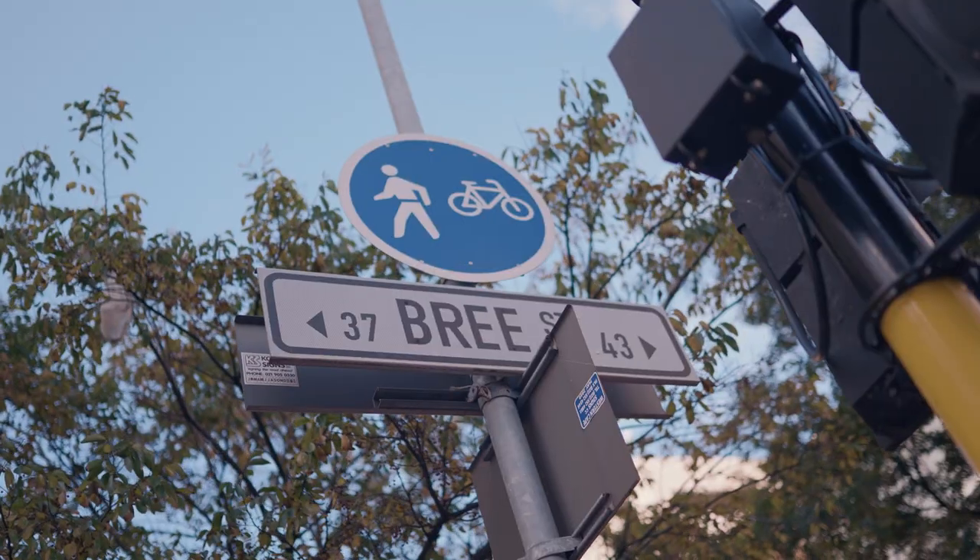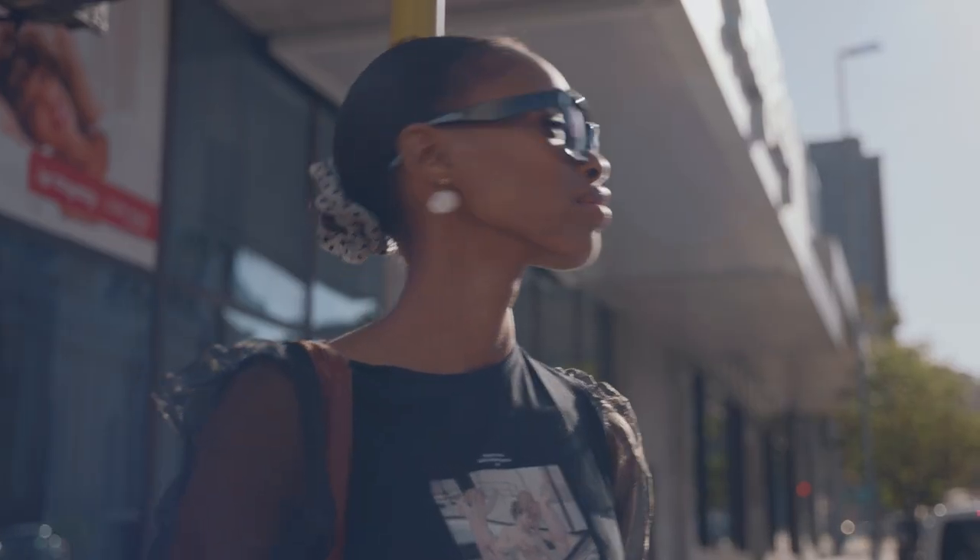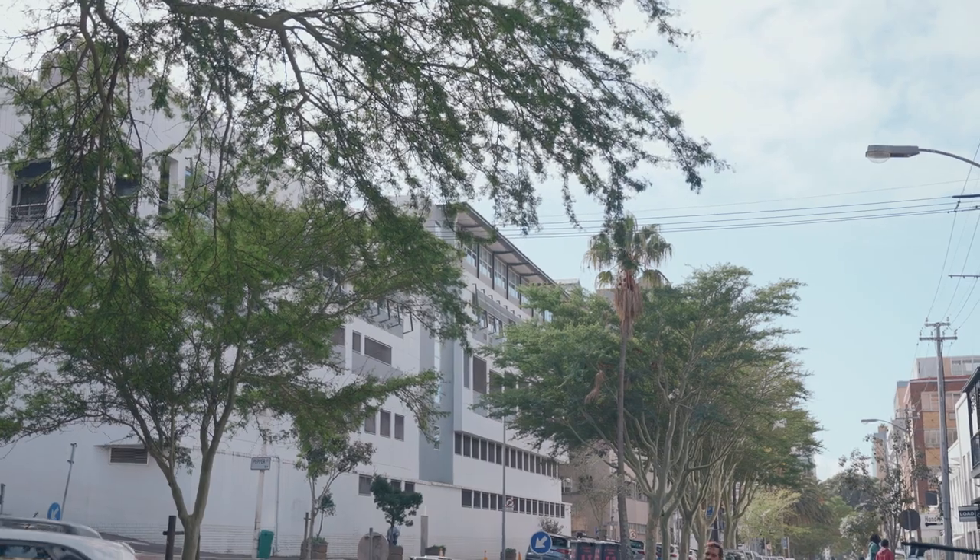Strand and Bree are both very wide streets. It gives you space. There's a lot of trees in our area — it's just a very pleasant, lovely place to be.